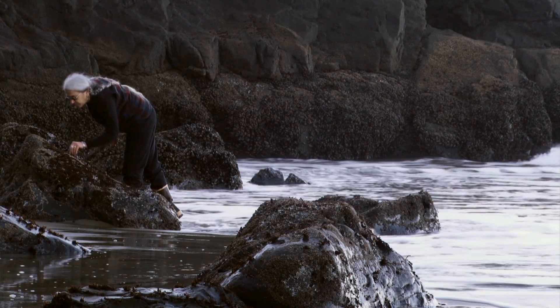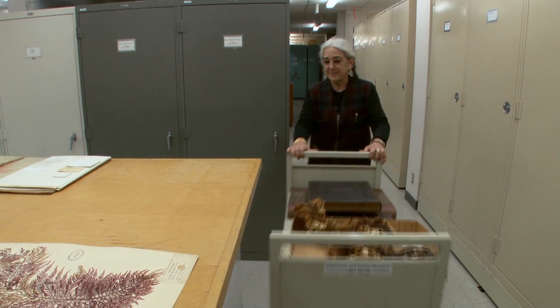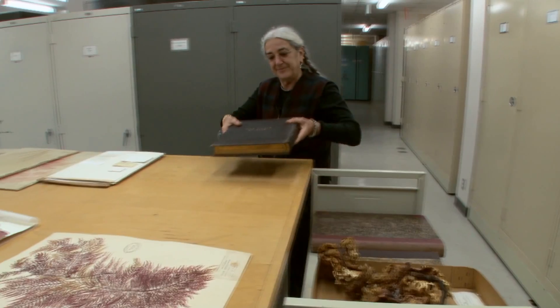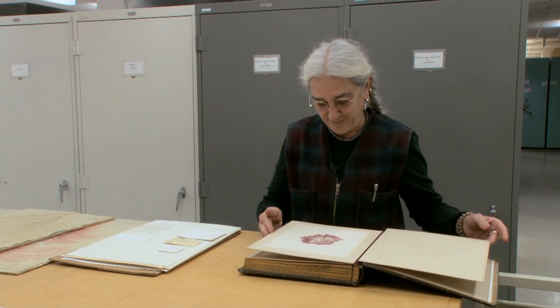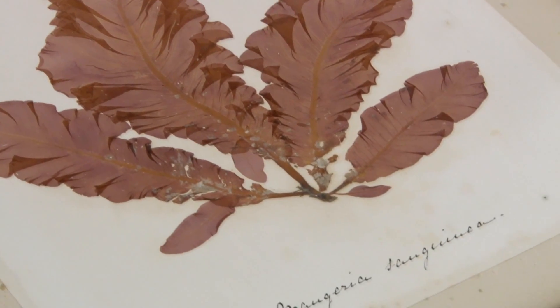My name is Kathy Ann Miller. I work at the University of California at Berkeley in their herbarium, where I'm a curator — a person who takes care of seaweed specimens. An herbarium is really a plant museum, a treasure house of beautiful specimens that tell stories: the story of the past, the story of the present, the story of the future.